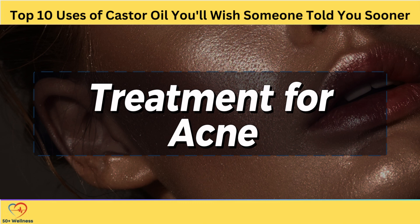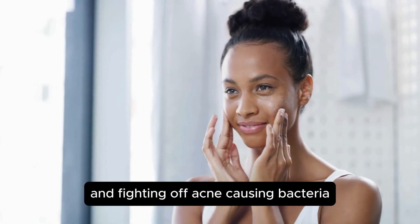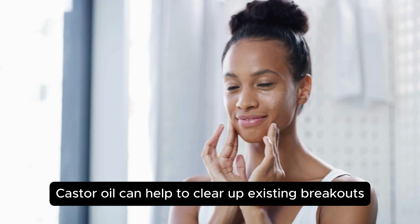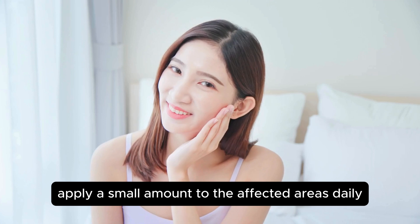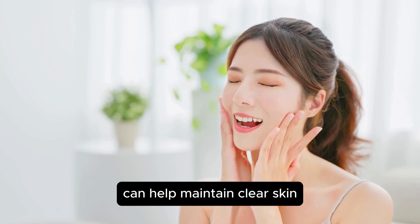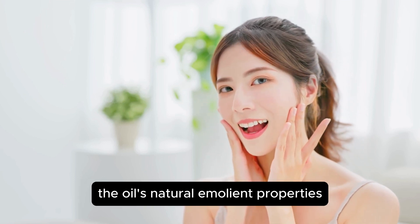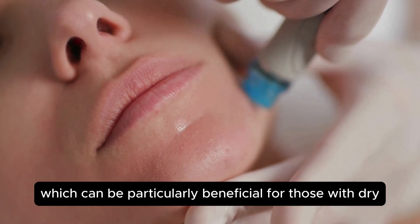Treatment for Acne. Acne is a common skin condition that occurs when hair follicles become clogged with oil and dead skin cells, leading to inflammation. The anti-inflammatory and antimicrobial properties of castor oil make it an effective treatment for acne. By reducing inflammation and fighting off acne-causing bacteria, castor oil can help to clear up existing breakouts and prevent new ones from forming. To use castor oil as an acne treatment, apply a small amount to the affected areas daily. For those looking to prevent future breakouts, applying castor oil a few times per week can help maintain clear skin. The oil's natural emollient properties also help to keep the skin moisturized, which can be particularly beneficial for those with dry or sensitive skin.